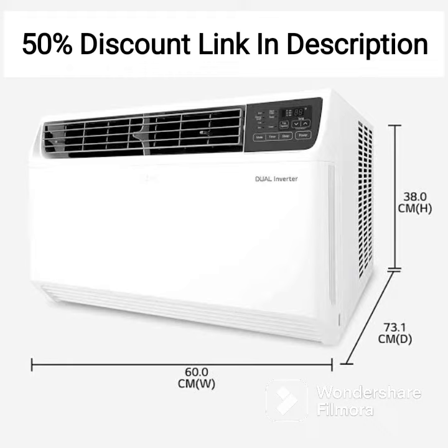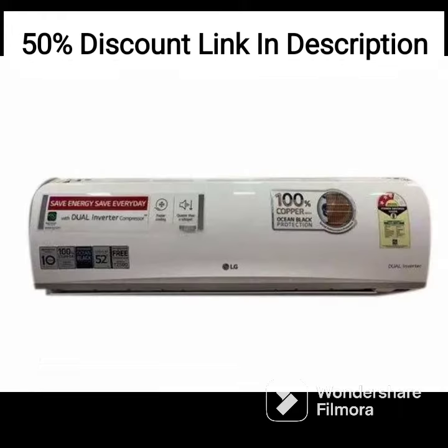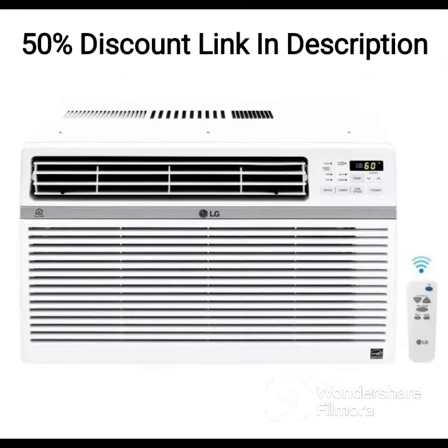The air conditioner also comes with a range of convenient features, including a timer function that allows you to set the air conditioner to turn on or off at specific times, an auto-restart function that ensures automatic resumption of operation after a power outage, and a smart diagnosis feature that enables you to troubleshoot any issues quickly.